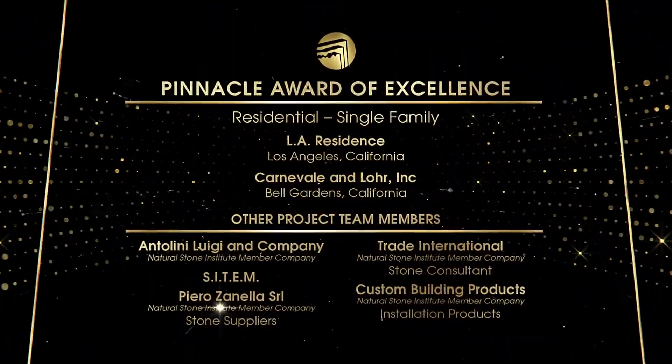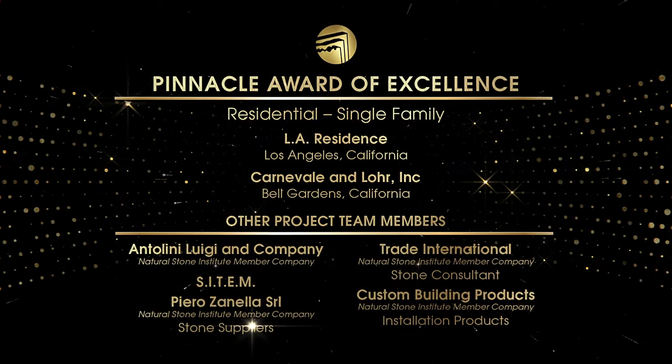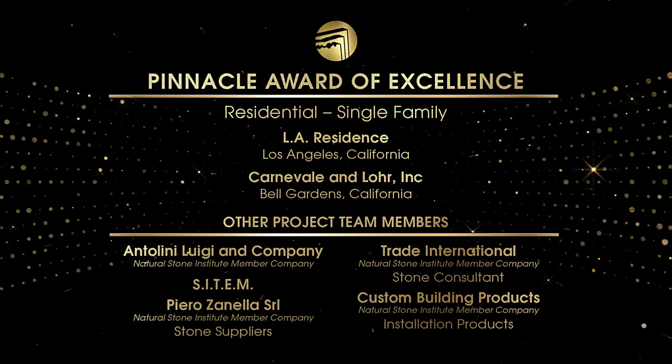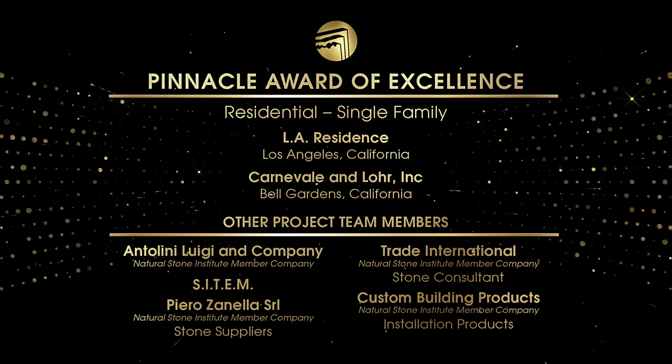Congratulations to Carnavale and Lore. We would also like to congratulate Natural Stone Institute member companies Antolini Luigi, Piero Zanella, Trade International, and Custom Building Products for their involvement.